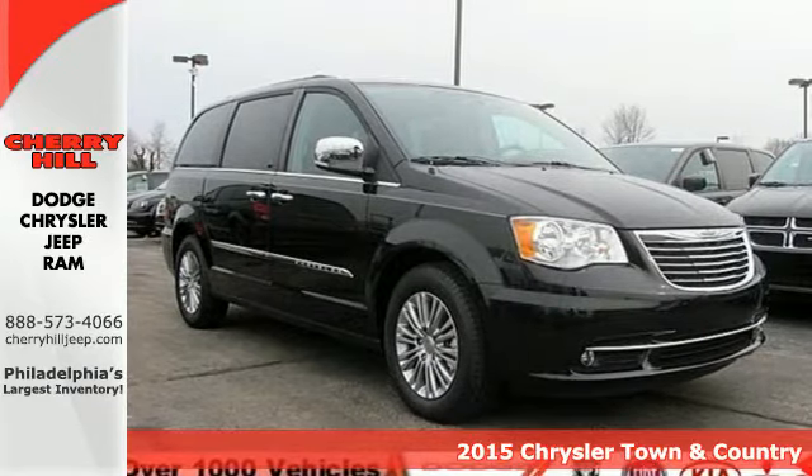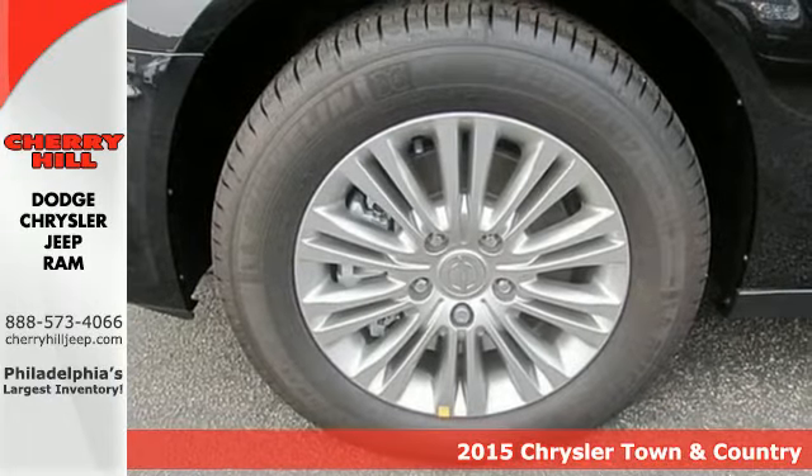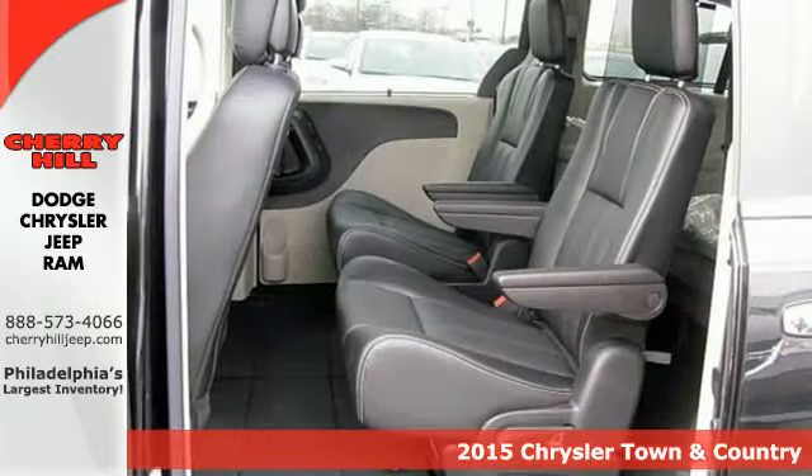It's a 2015 Chrysler Town & Country. Handle the road with ease thanks to a capable 3.6-liter Pentastar V6 engine.